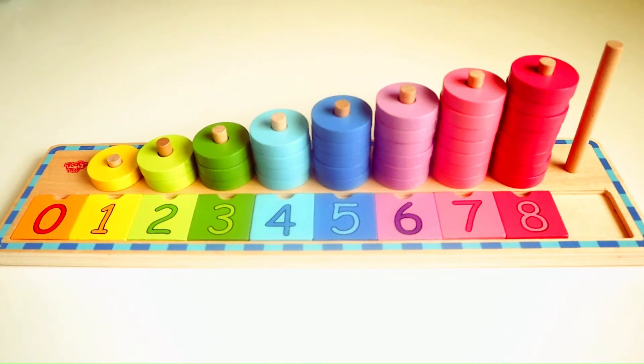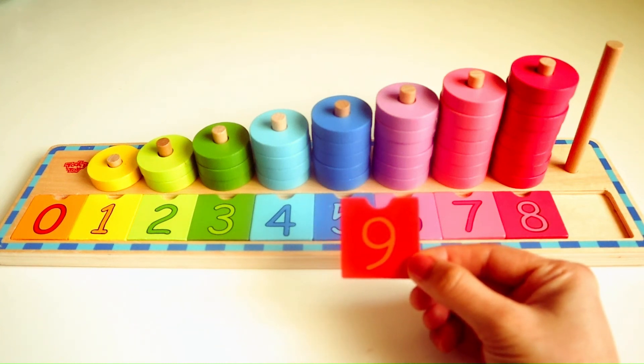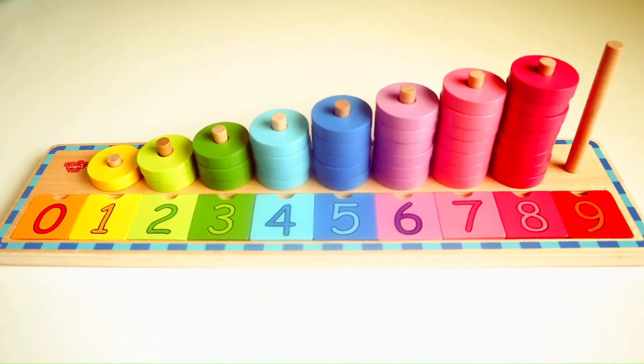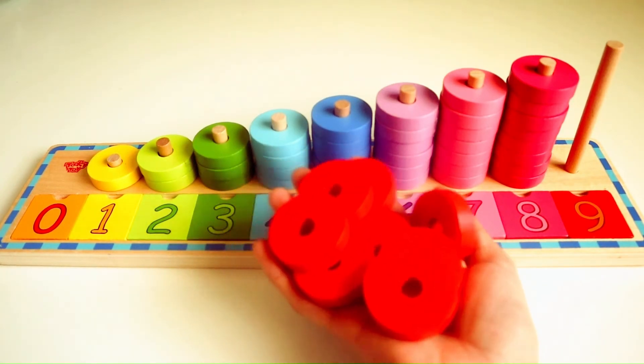Do you know what number follows eight? Yes, that's right, it's the number nine. Here we have nine red rings. We are going to place it in the wooden ring stacker.